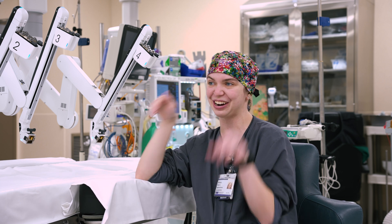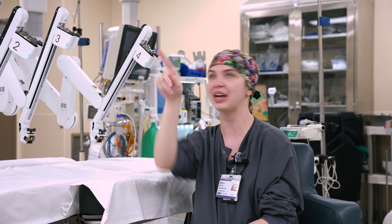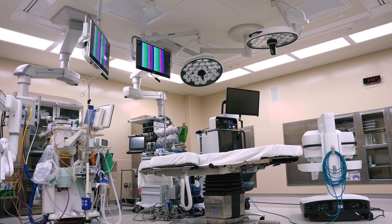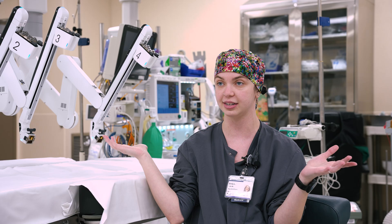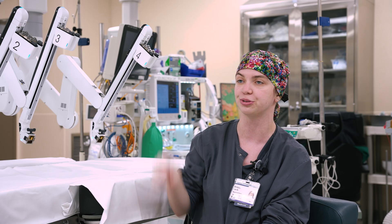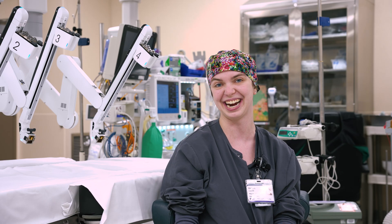Basically all you see is the arms moving back and forth. And then we have screens everywhere that show what the surgeon is seeing from the console. So I can keep an eye on what's going on inside, and Alyssa and anyone at the table can see what's going on inside, and not just blindly introduce instruments in and out.